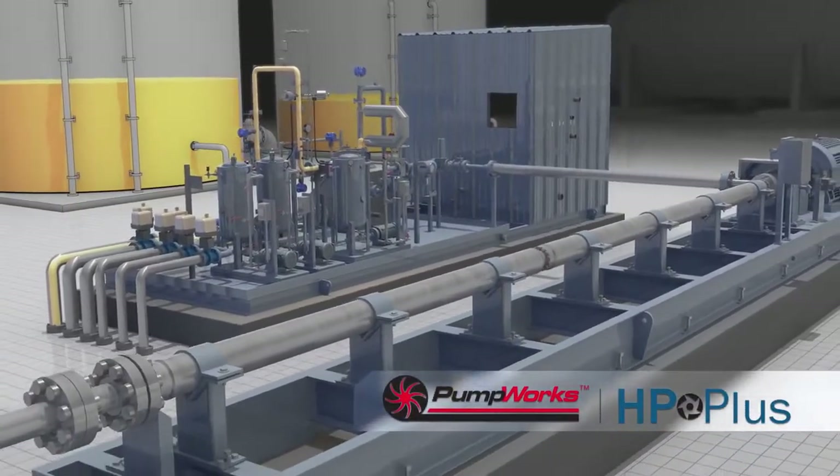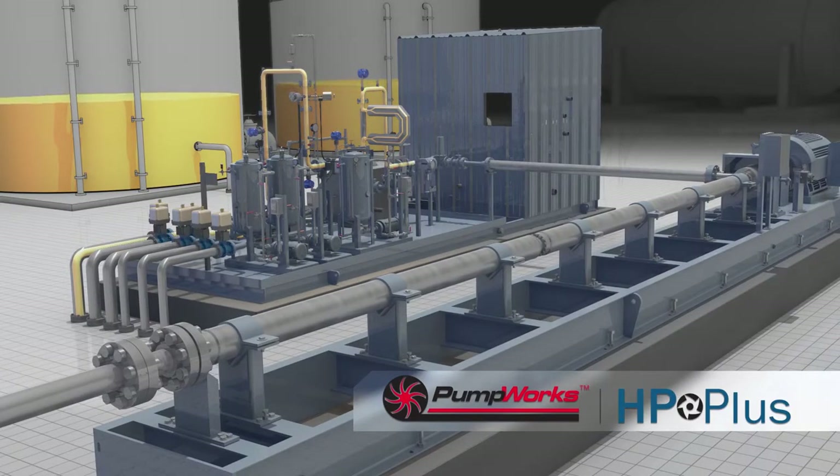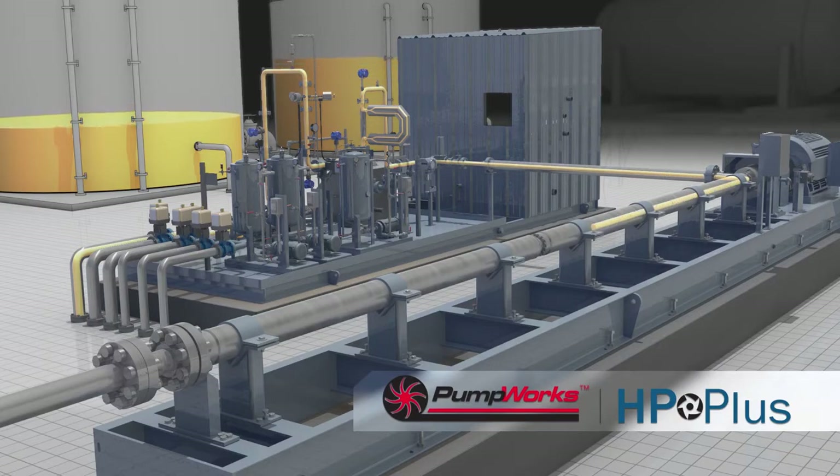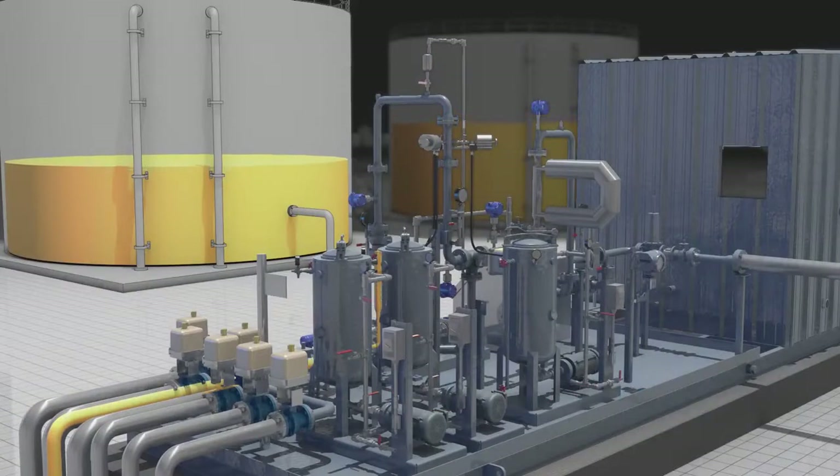DXP is the only LACT manufacturer that manufactures its own loading and pipeline booster pumps. We also distribute a wide variety of other OEM pumps to ensure we always provide the best pump for the application.